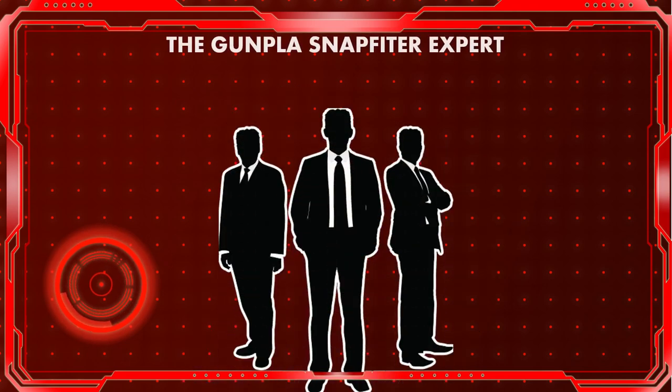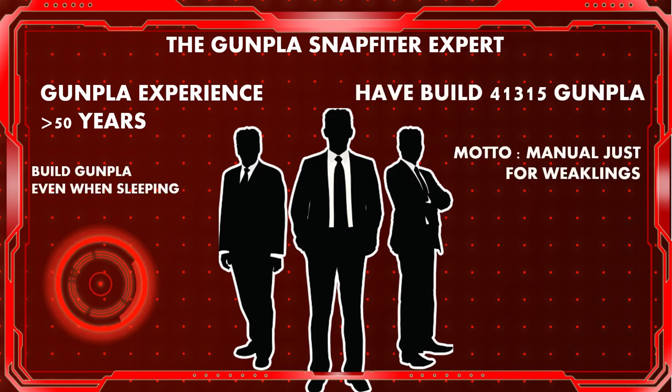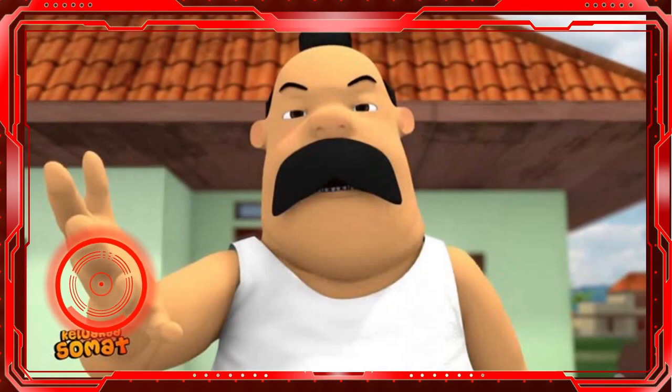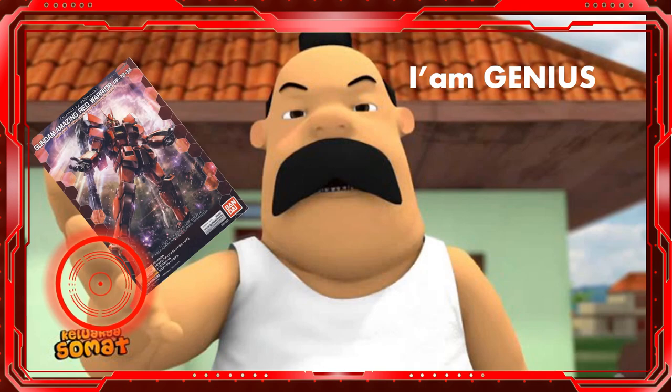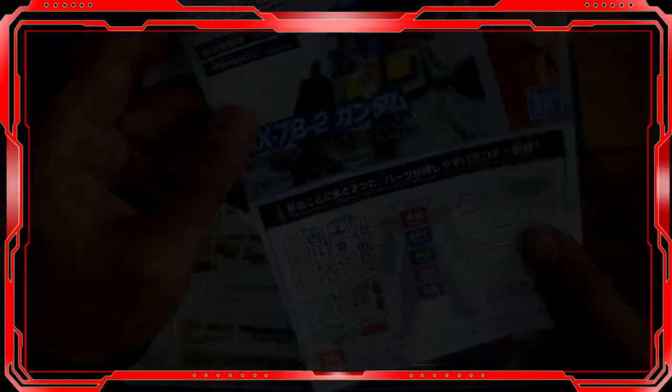Number two: a mistake a new gunpla builder can make is not reading the manual. Maybe some people have assembled the same gunpla many times and could do it without looking at the manual because it's already in their blood. But you are different — especially if you are new to the world of model kits. Don't ever think you can finish gunpla without looking at the manual. Take a moment to look at the manual and understand its content.